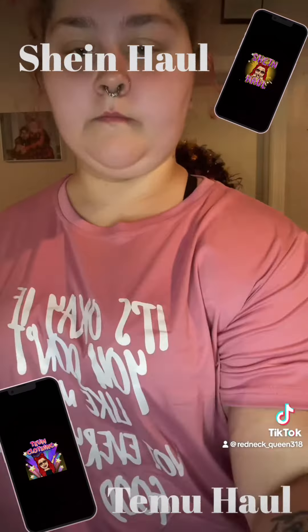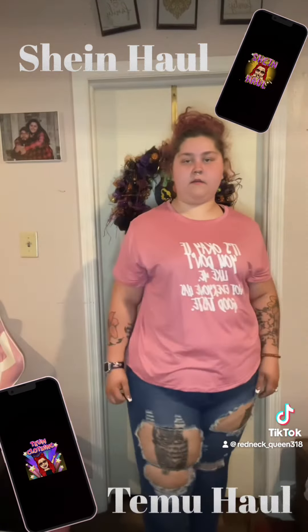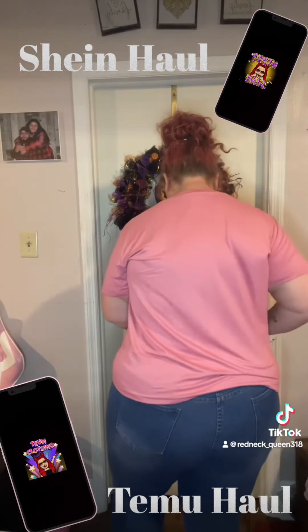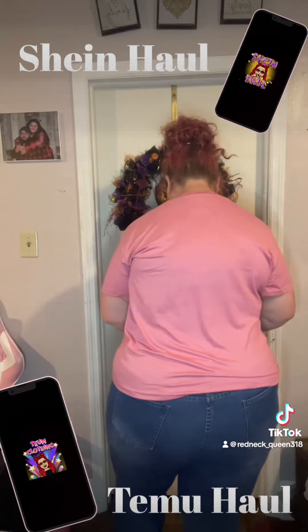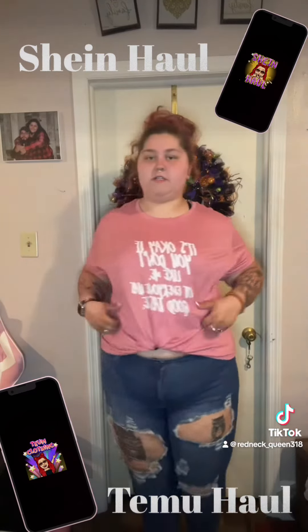I hope y'all enjoy. Here is the outfit — this is what the shirt looks like tied up.